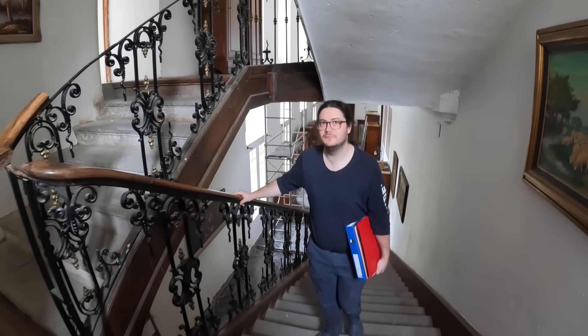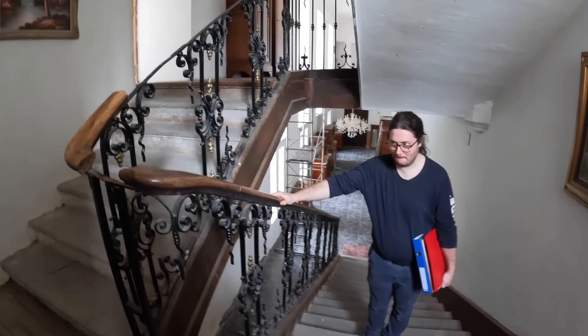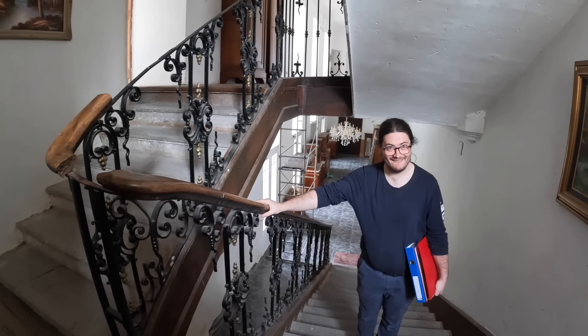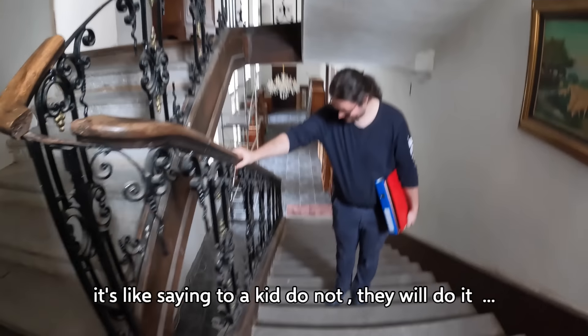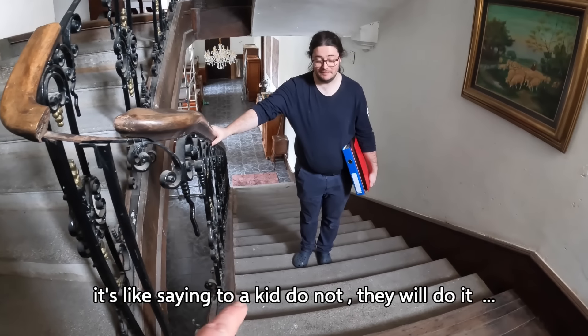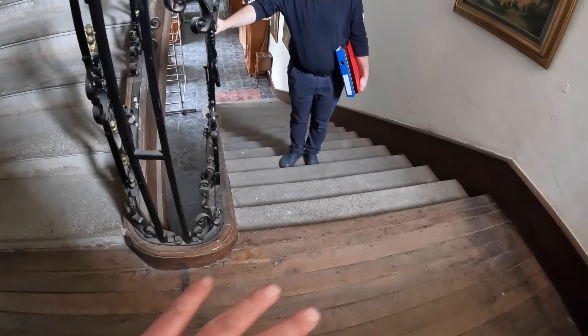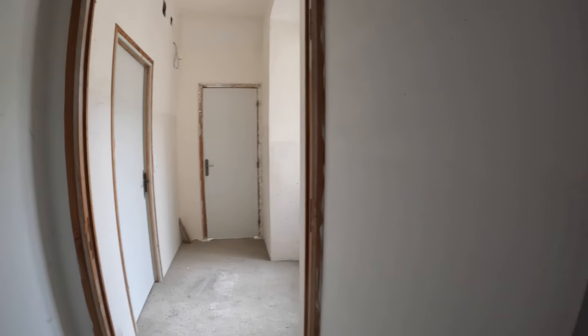Isn't it weird - the stairs are pumice stone, and then this part is wood. This is the laundry room, which we're not going to show. Let me show you very fast - this is then the second floor.